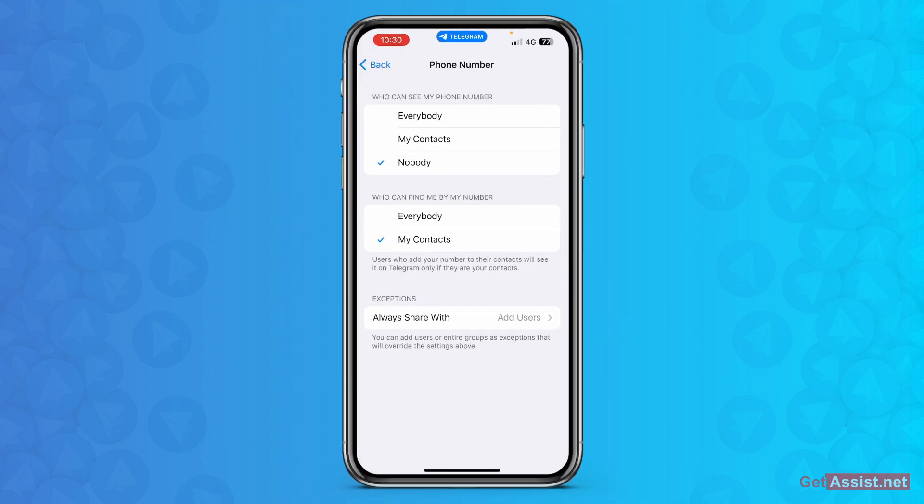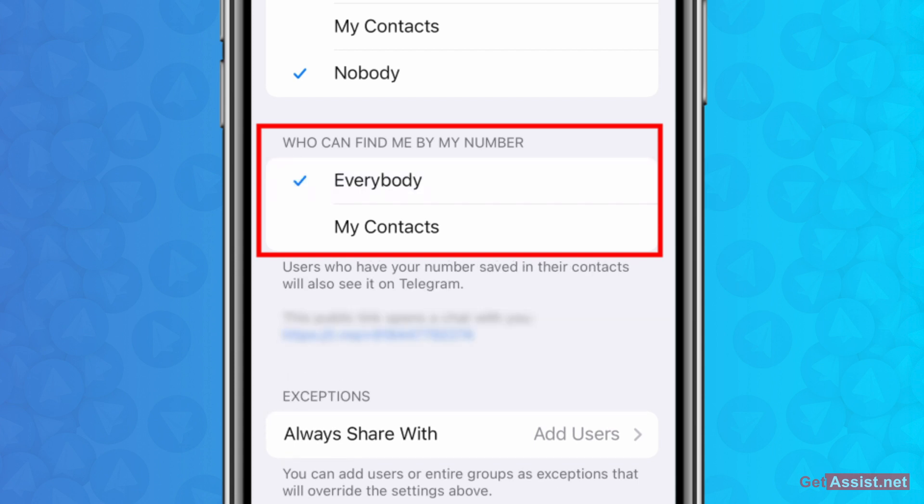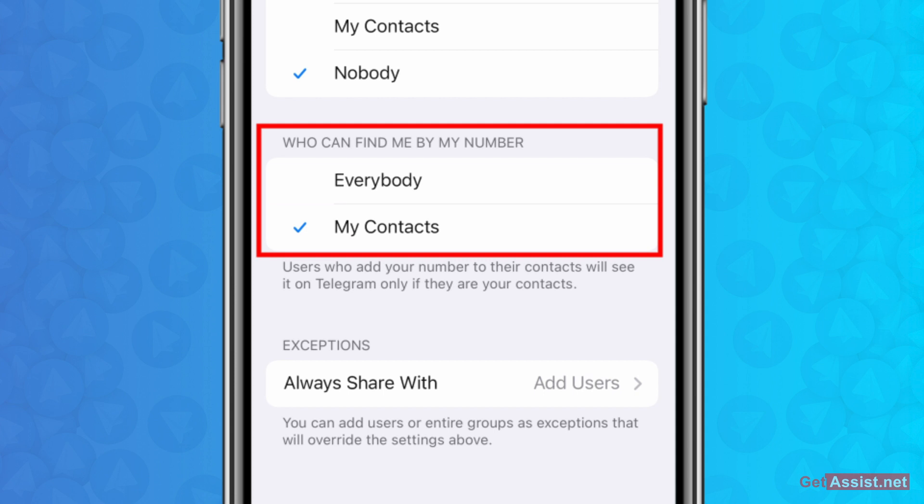First, select 'Who can find me by my number.' This option controls who can search for you if they have your number. If you select 'Everybody,' anyone who has your number will be able to search you on Telegram. But if you select 'My Contacts,' and you haven't saved their contact number on your mobile device, they will not be able to find or search you on Telegram.